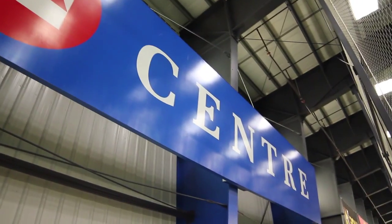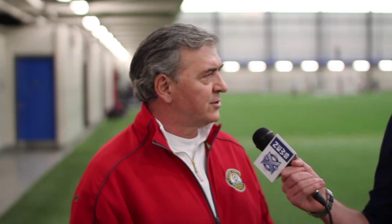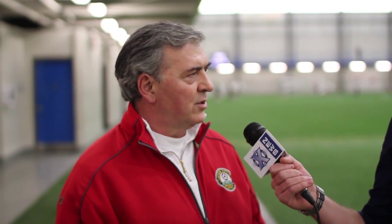Why build a new soccer dome for London's soccer scene? I thought the time was ready for us to build a new facility, and when I see the number of registered players in London, we outnumber almost every other sport. So this was long overdue and I thought it was about time for London to have a first-class indoor facility.